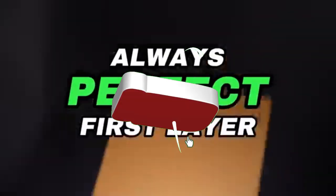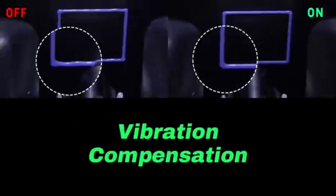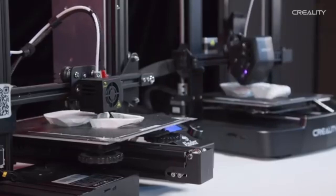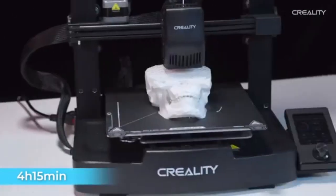Hey everyone! Welcome back to our channel where we bring you the latest and greatest in tech. Today we're diving into the world of 3D printing. Whether you're a hobbyist, a professional, or just curious, stick around because we've got the scoop on the best 3D printers of 2025. Let's get started.